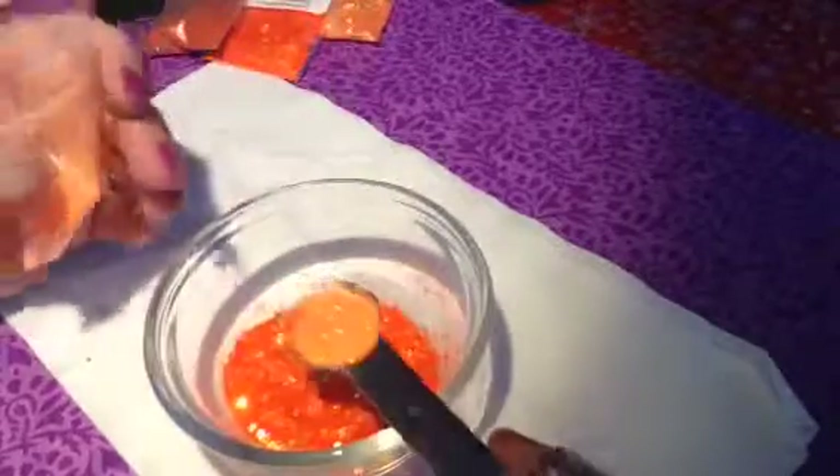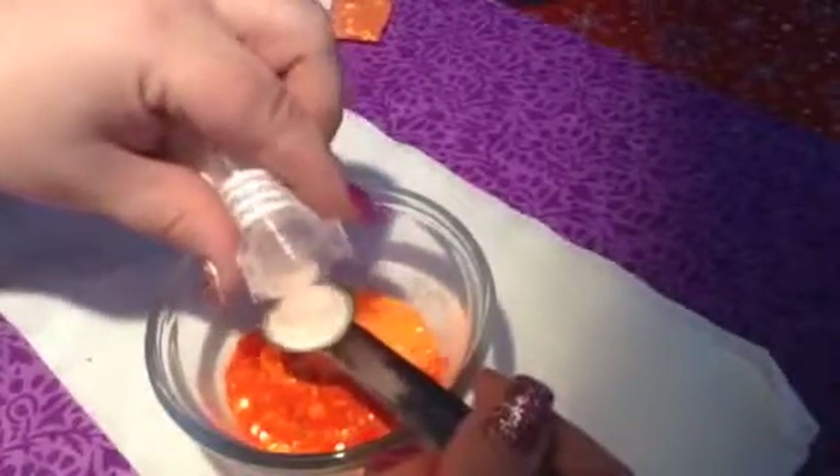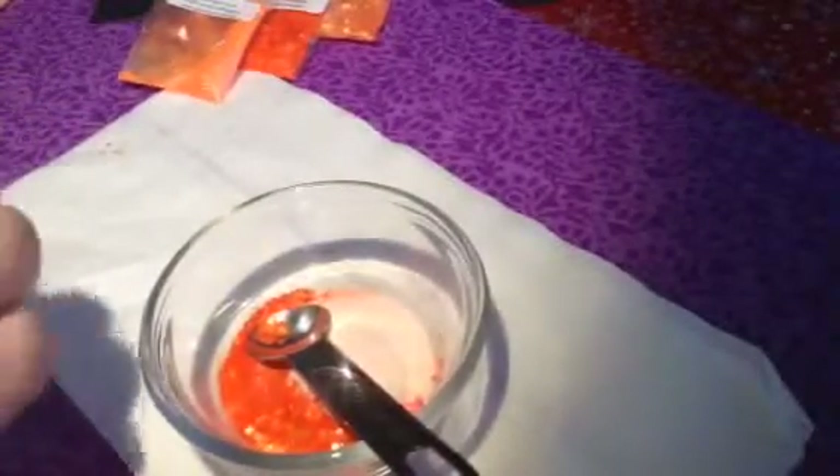I'm also going to add some of this orange fairy dust from Glitter Lovers. I just think it will work good — iridescent — to lighten the orange up a little bit. Let's hope that it does what I say it does. I'm hoping it's not going to be too, too white. No, it's more of an iridescent. Awesome.